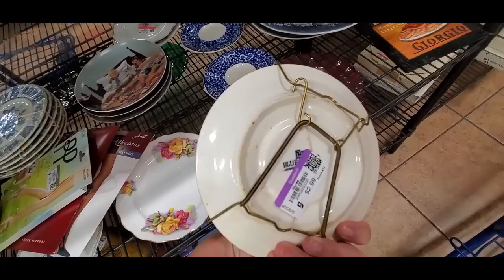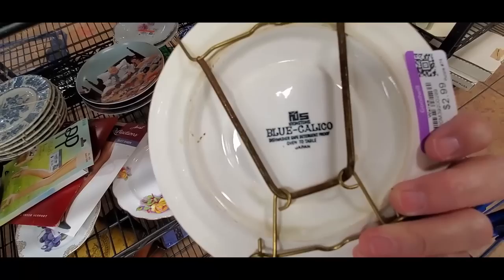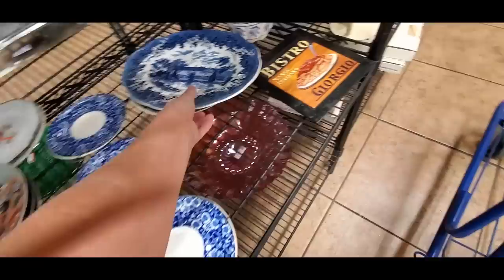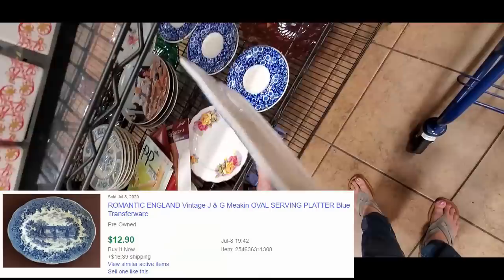Oh, this looks like calico. No — it's ironstone. Yeah, this is calico. Like that hand that I have — these are the same thing, which is very interesting to find. These would have had teacups, so just saucers all on their own. I'm going to give a pass here. It's a nice piece of transferware, but they want 10 bucks for that. So that's a no.